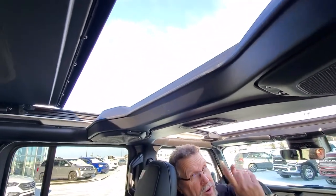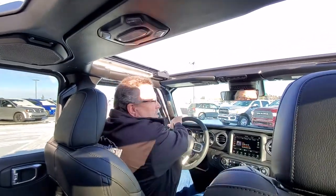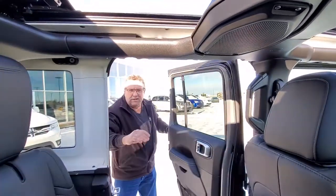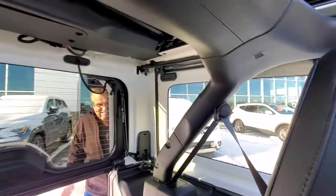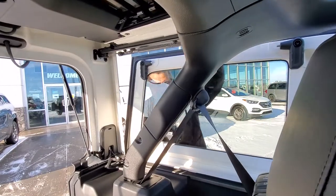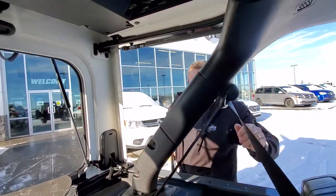But you know, you're out in the country, out running around, I'm going to show you something else. Watch this. So remember on the old tops up here, you would release a lever like that. How about that? That is Jeep Wrangling.